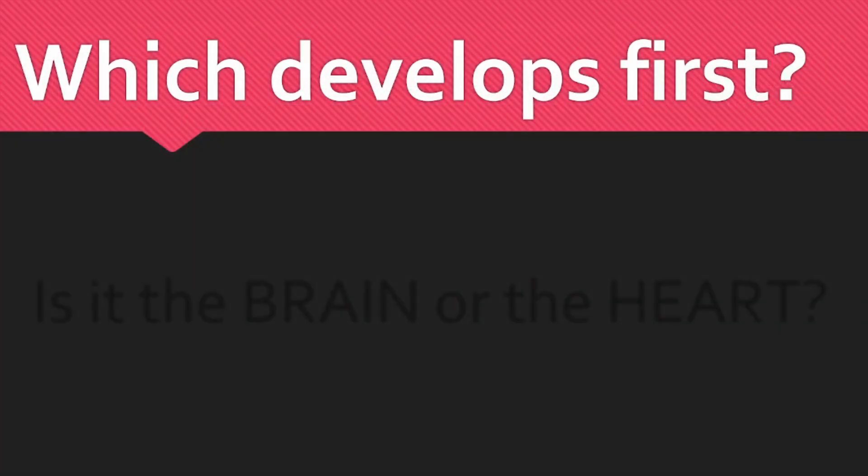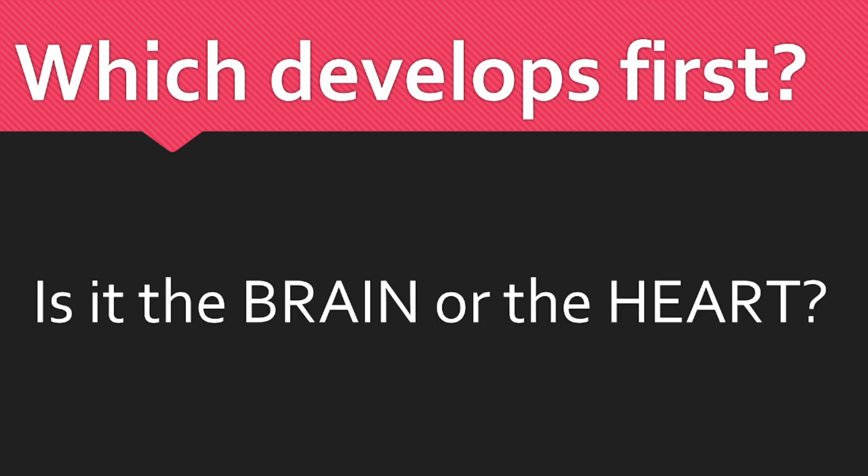Now, before we move forward, let me ask you something to really get you thinking. Which organ do you think develops first in a baby — the brain or the heart? Take a moment and reflect on it. Which do you think is more essential at the start of life? This is an important question because the answer tells us a lot about how the body prioritizes its development. Think about it before we reveal the answer.